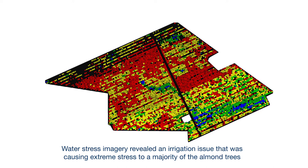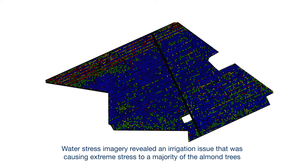We provide some thermal data — we call it water stress — we provide some NDVI growth data, which we call NDVI and chlorophyll. People look at those together and they get a really good picture for where their crop's at and compare it with last year and compare it with how it's going in the season.